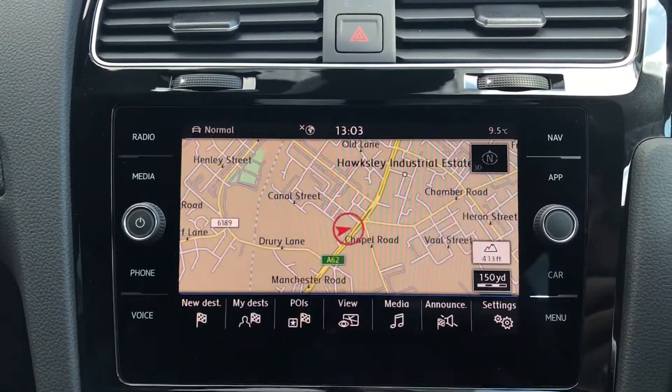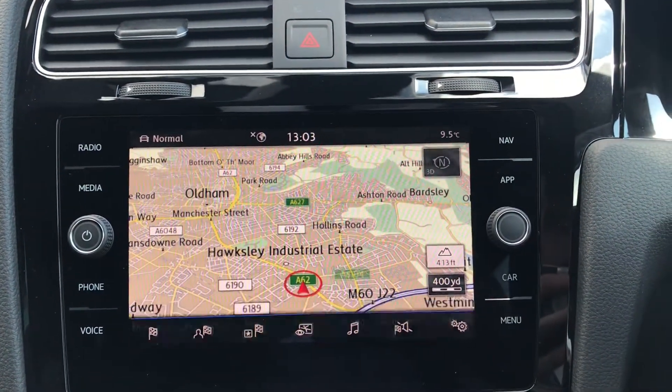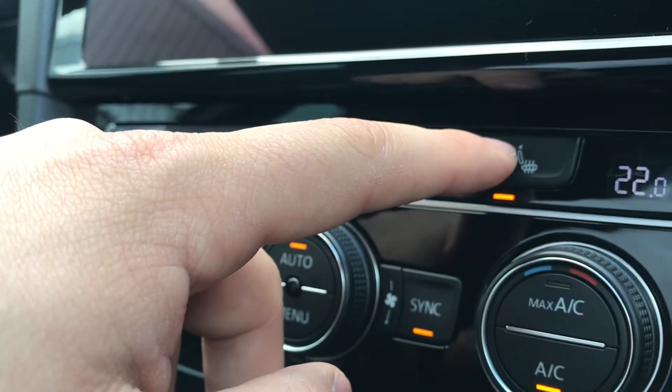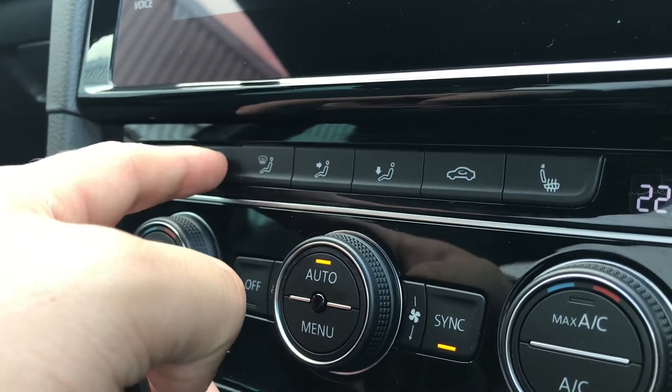It offers tons of different customisation. You can have 2D, 3D, night and day mode, and it does open up the door to endless possibilities when it comes to travel. The heated seats offer warmth and comfort. Simply press it once to activate, press again to decrease the intensity of the heat, and all the way off. Same again on the opposite side, keeping yourself nice and cosy on those cold winter drives.